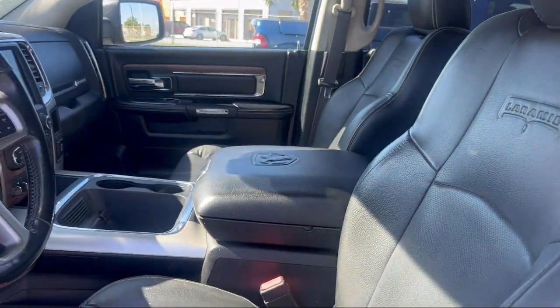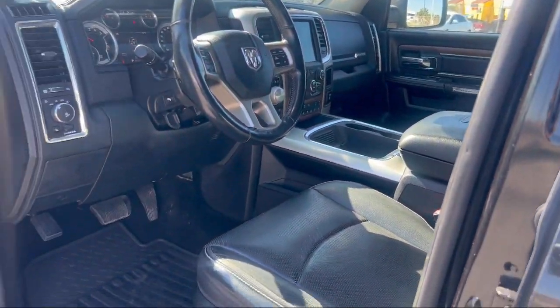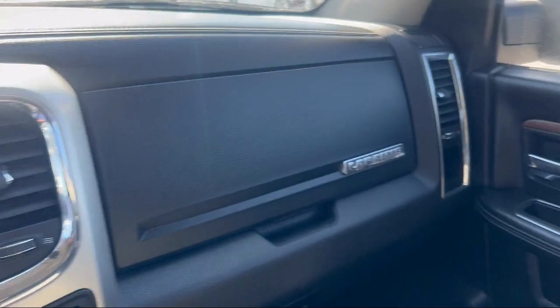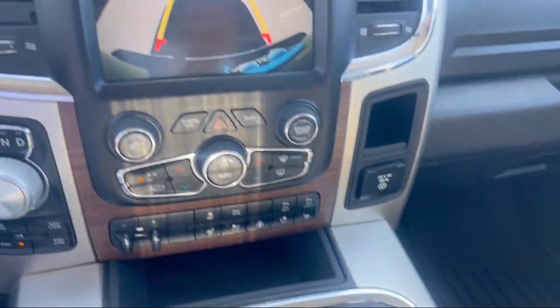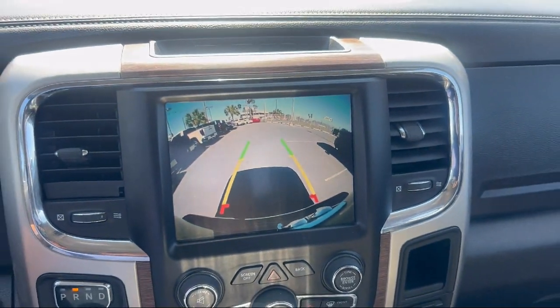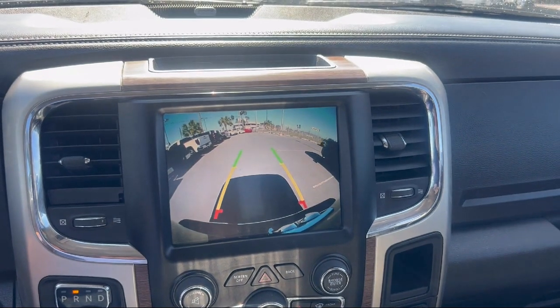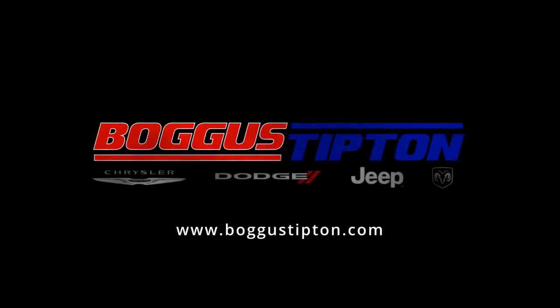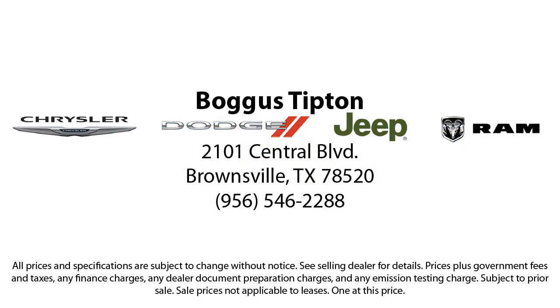Here at Bogus Tipton Chrysler Dodge, we pride ourselves on superior customer service. Our professional and courteous staff is here to make sure that your dealership experience is as smooth as possible — from the moment you set foot in our showroom to the moment when you drive off our lot in your dream car — all while offering the best deals and the lowest interest rates available. So come see us today. Bogus Tipton, Driving Tradition.